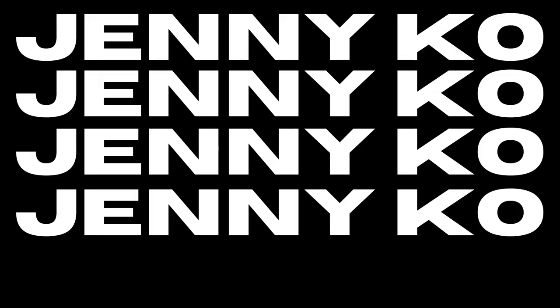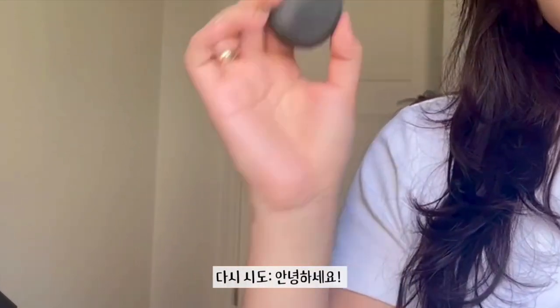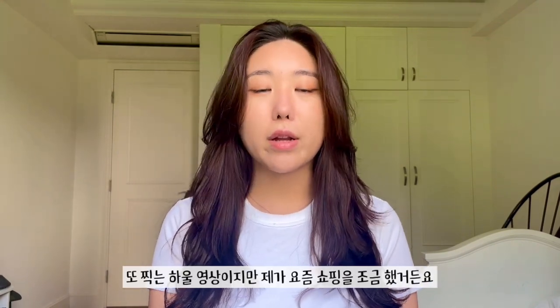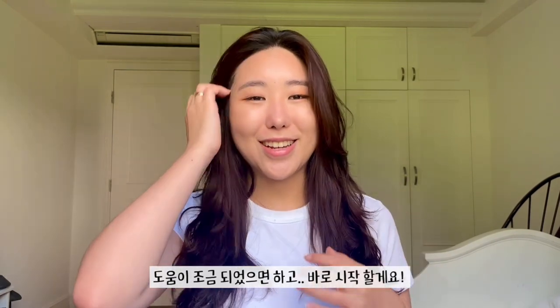Welcome back to my channel! Today I'm filming a haul video — I know, another haul video — but I have a few things I purchased from different places, from Celine and Chanel to Zara. I did a lot of different spring shopping, so hopefully this serves as some inspiration. Let's just get started. First, I have some things I got from Celine — I recently started my job there.